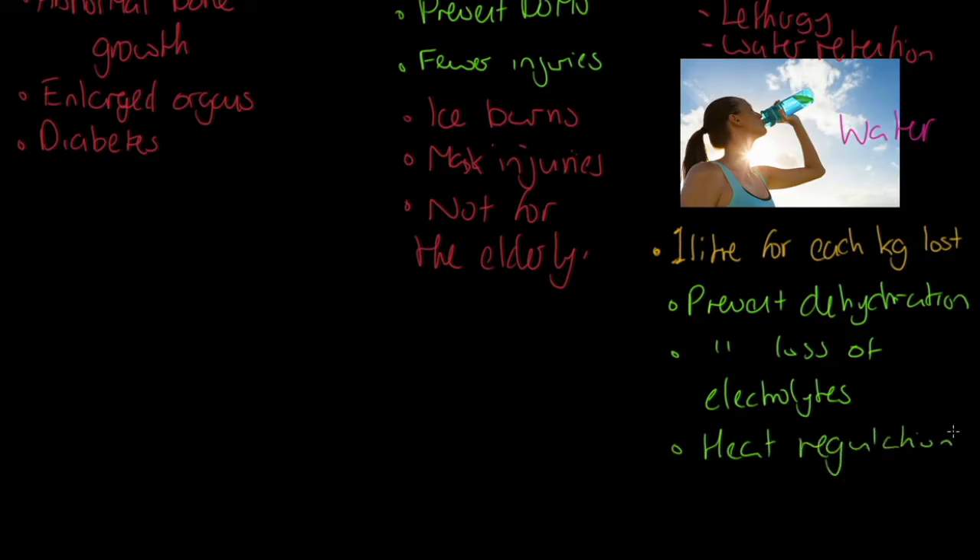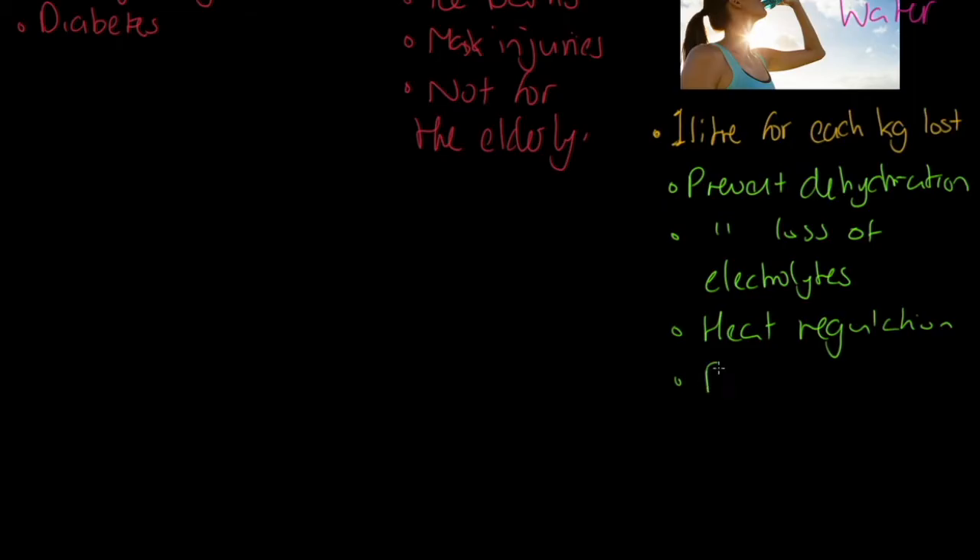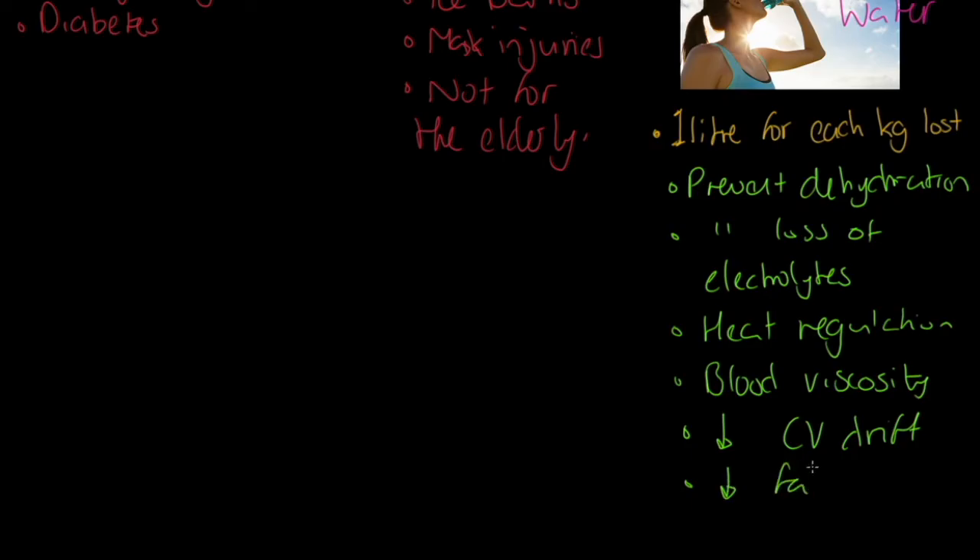We also maintain heat regulation, keeping body temperature consistently around 37 degrees plus or minus two. We maintain blood viscosity where it should be. And it prevents cardiovascular drift — the tendency for heart rate to rise later in exercise — which means less fatigue and less chance of cramps, particularly related to those electrolytes.